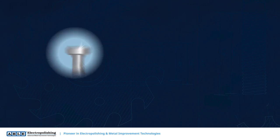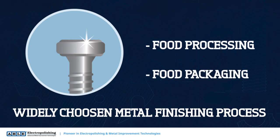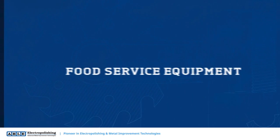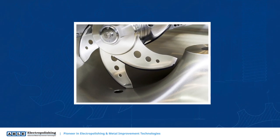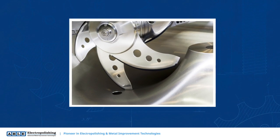Electropolishing is a widely chosen metal finishing process that can help food processing and packaging companies meet food industry standards for sanitation. In the world of food service equipment, maintaining cleanability on food contact areas is key. Electropolishing helps ensure that the critical metal surfaces are prepared properly for this sanitary environment.